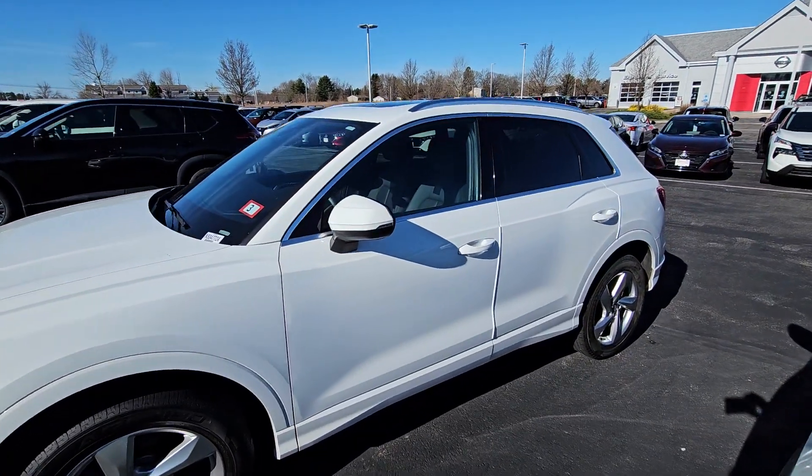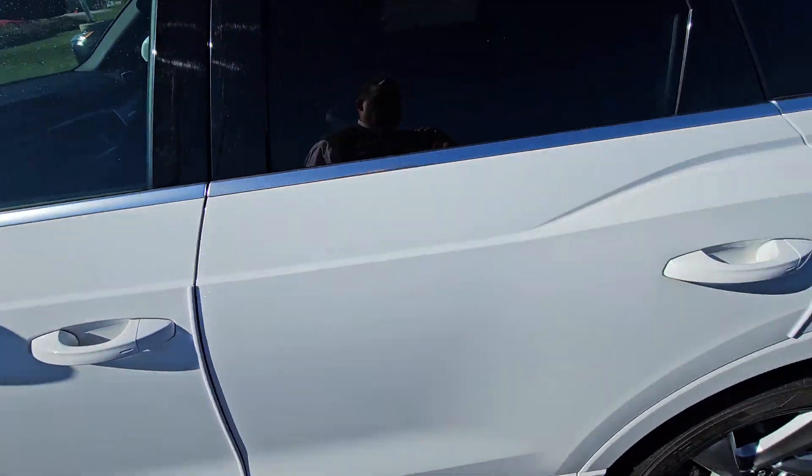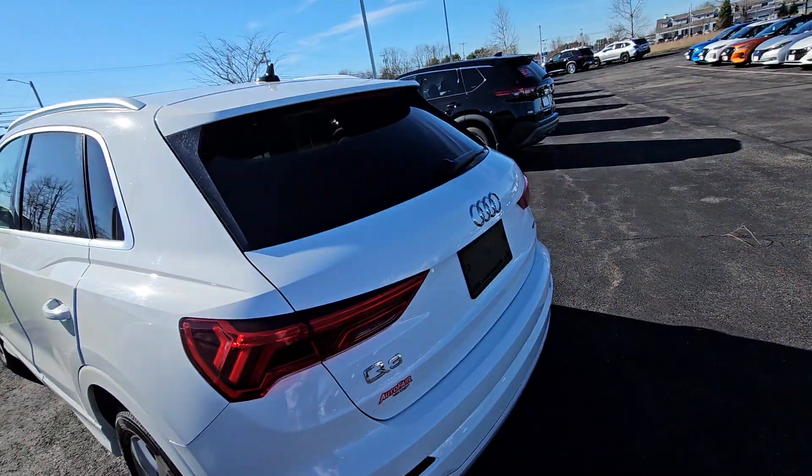I'll walk you over to the driver's side. This does have a proximity key or keyless entry on the doors, so as long as you have the key on you, you're able to get into the vehicle.